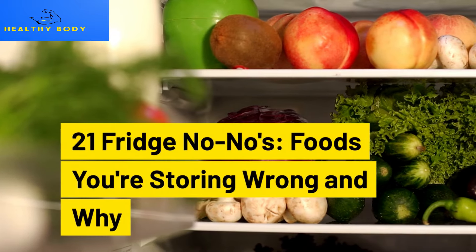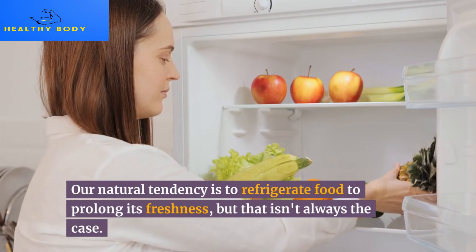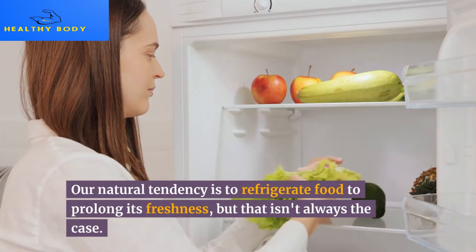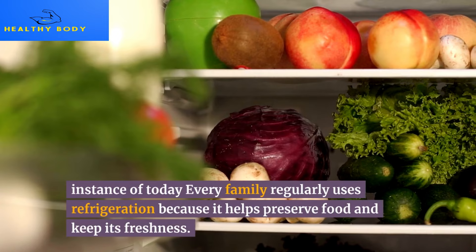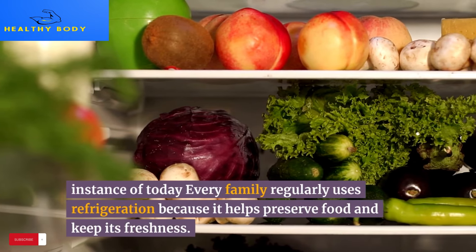21 fridge no-no's: foods you're storing wrong and why. Our natural tendency is to refrigerate food to prolong its freshness, but that isn't always the case. In today's world, every family regularly uses refrigeration because it helps preserve food and keep its freshness.